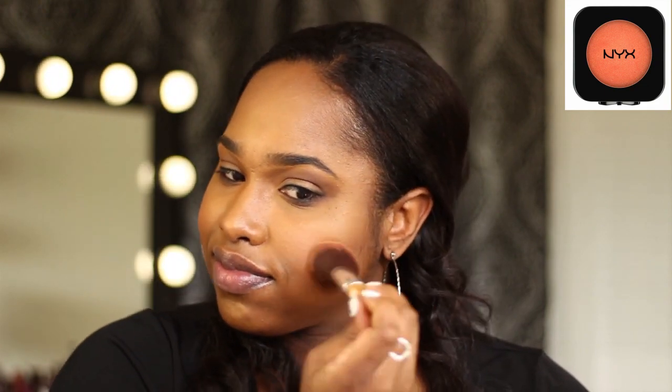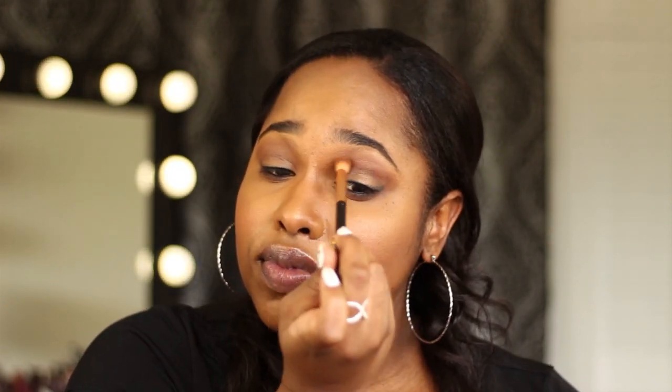Now I'm going in with my NYX blush in Caroline — it's a really pretty orange-toned blush and it looks great on deeper complexions. I'm going to smile and put it on the apples of my cheeks. A little pro tip: take some of that blush, use your shader brush, and put it in your crease — it's going to warm up your crease and it looks great throughout the day and in pictures.